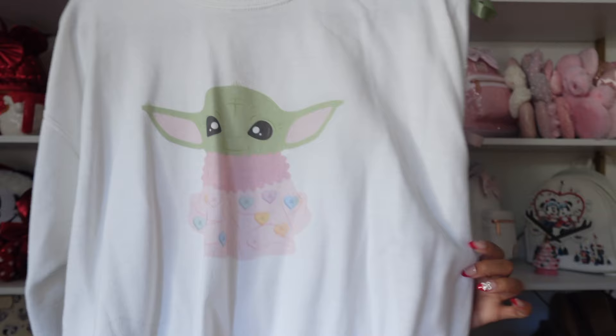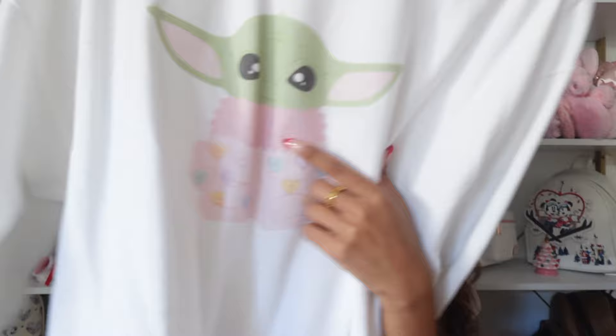This sweatshirt was designed by Wonders of Walt on Instagram — she sent me this baby Yoda Valentine sweatshirt which I think is so freaking cute. It's perfect for Valentine's Day with little sweetheart candy designs. I just love it.